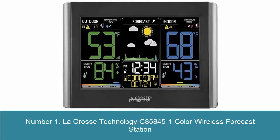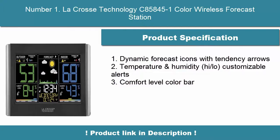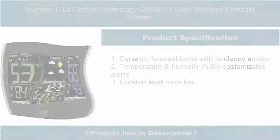1. LaCrosse Technology C85845-1 Color Wireless Forecast Station. Features dynamic forecast icons with tendency arrows, temperature and humidity high-low, customizable alerts, and a comfort-level color bar.